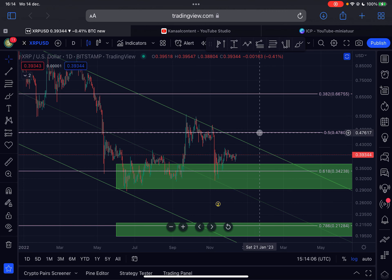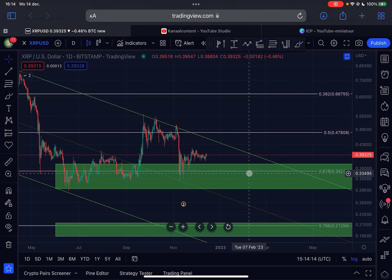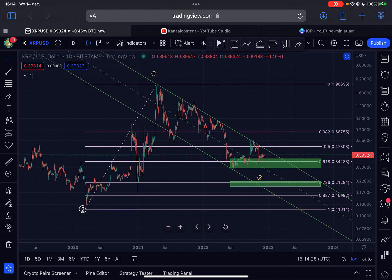Those are the things I'm watching. First major support below us is 34 cents, first major resistance above us is 47 cents. A break below 34 cents will most likely lead towards 21 cents, and a break above 47 cents will most likely lead to 66 cents. That's my view on XRP — I'm bullish in the mid and long term. I think we are very close to the bottom of the bear market.